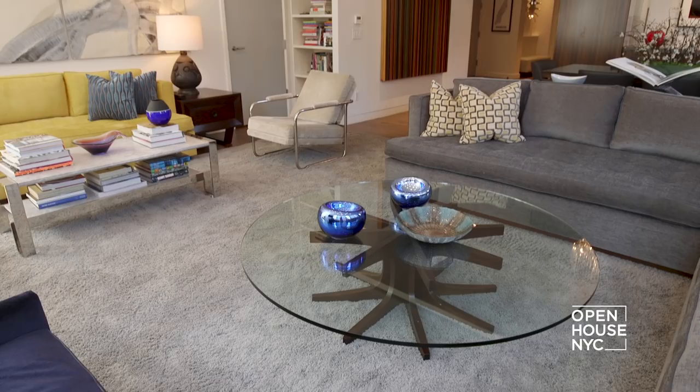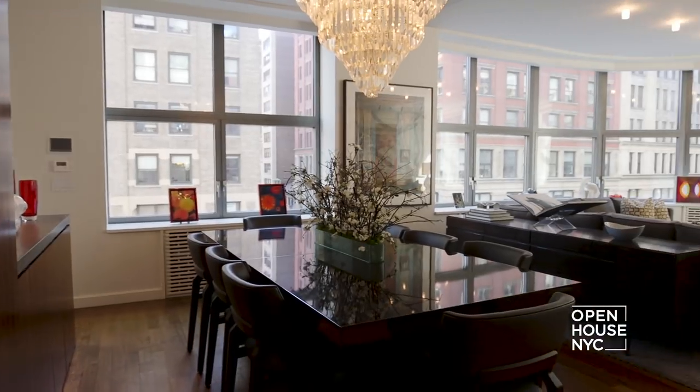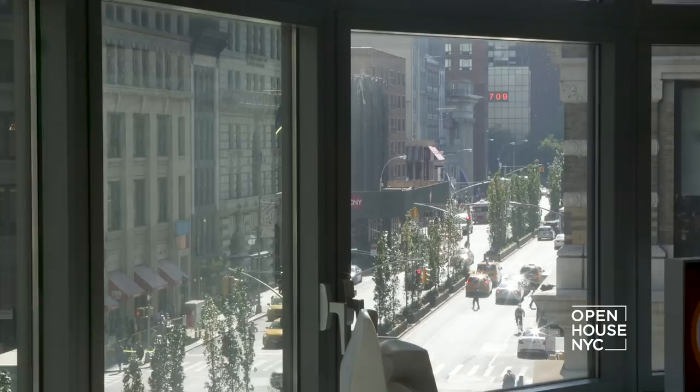Hi, I'm interior designer John Barman. Welcome to my client's apartment here in the Flatiron District. This apartment was a conversion of two separate units into one large loft-like residence that's modern, colorful, comfortable, and exciting — a perfect place for a young growing family. Let me show you what I did.